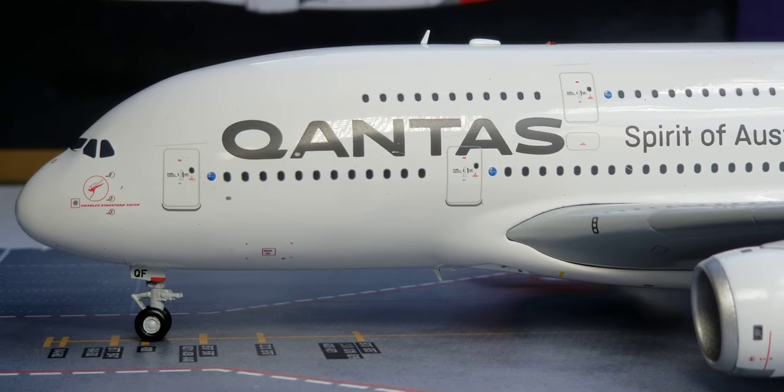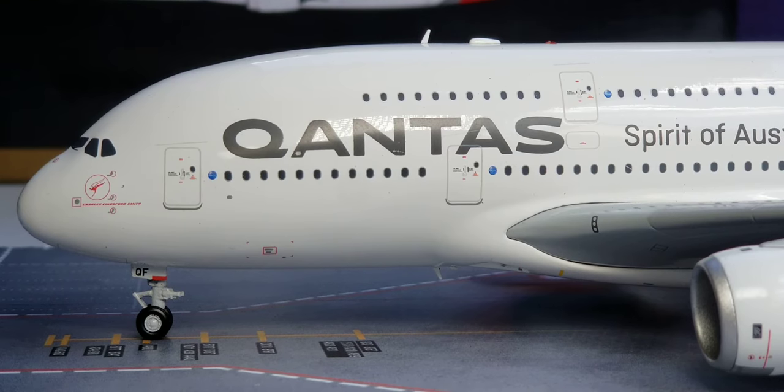We're back at the front of the aircraft. The One World logo is displayed by the L1 door, as well as the L2 and upper deck doors right there. Qantas joined the One World alliance along with American Airlines, British Airways, and Cathay Pacific as one of the four founding members on February 1st, 1999, which consists of 14 airline members from six inhabited continents.